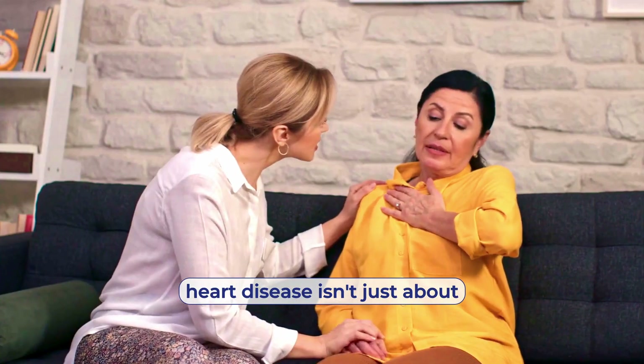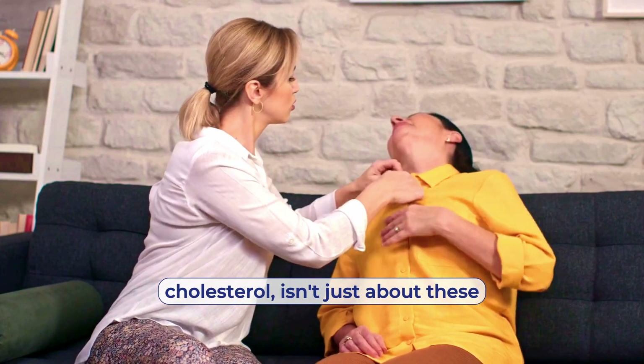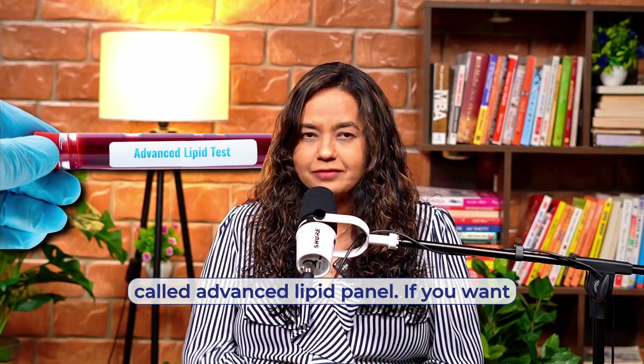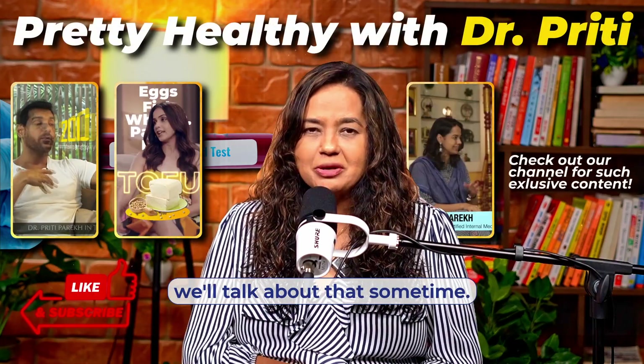Now, heart disease isn't just about cholesterol, isn't just about these numbers, which is why we do something called advanced lipid panel. If you want to know more about advanced lipid panel, put it in the comment section below, and we'll talk about that sometime. We'll see you next time.